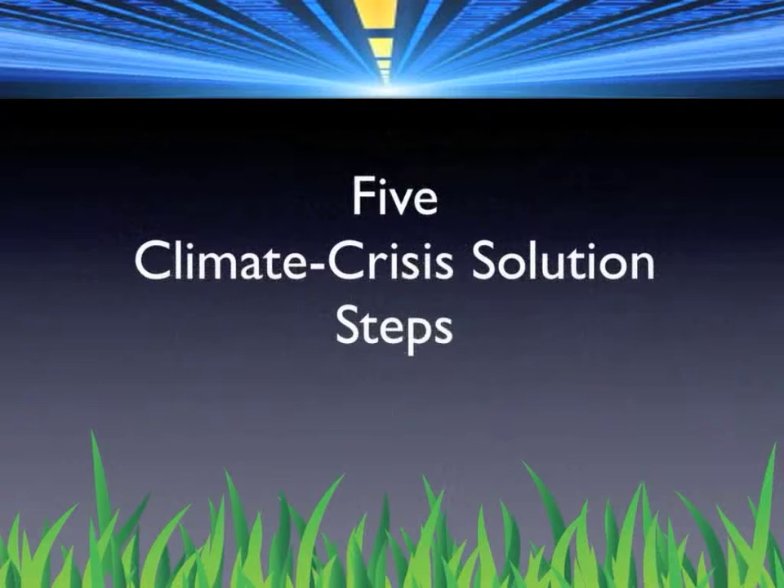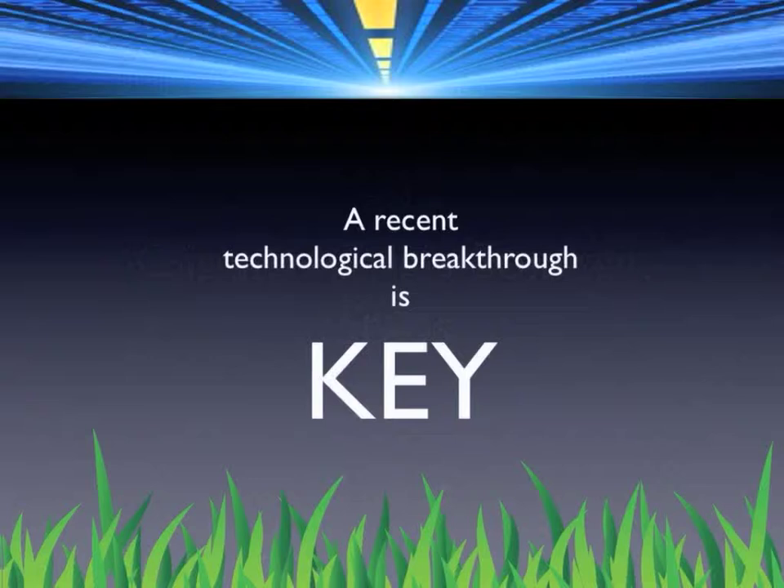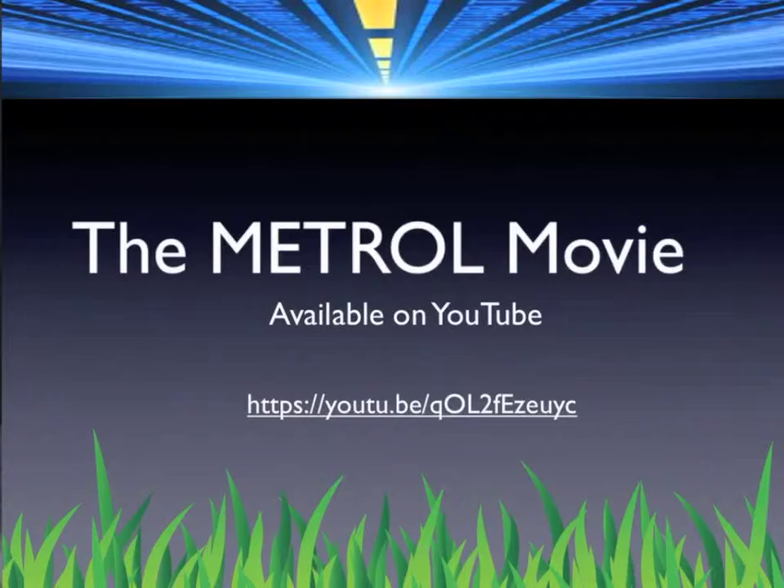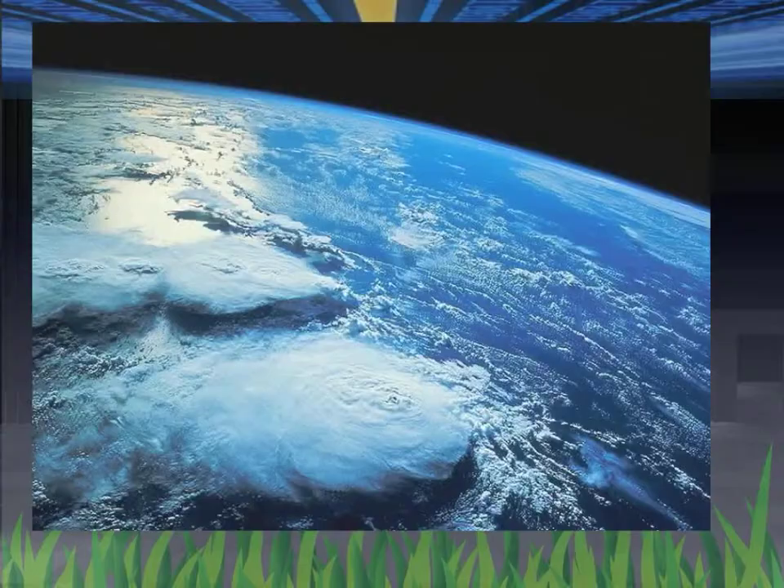Let's talk about these five climate change solution steps in more detail. I want to start with a nine-minute video I made about this revolutionary new net hydrogen fuel. I call it the Metrol movie because the Arizona company developing the fuel calls it Metrol. It's available on YouTube, so you can look at it online anytime.